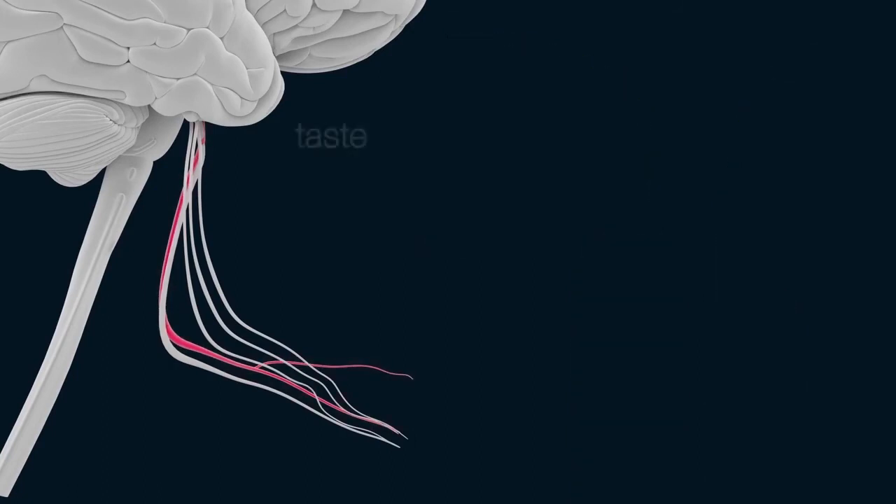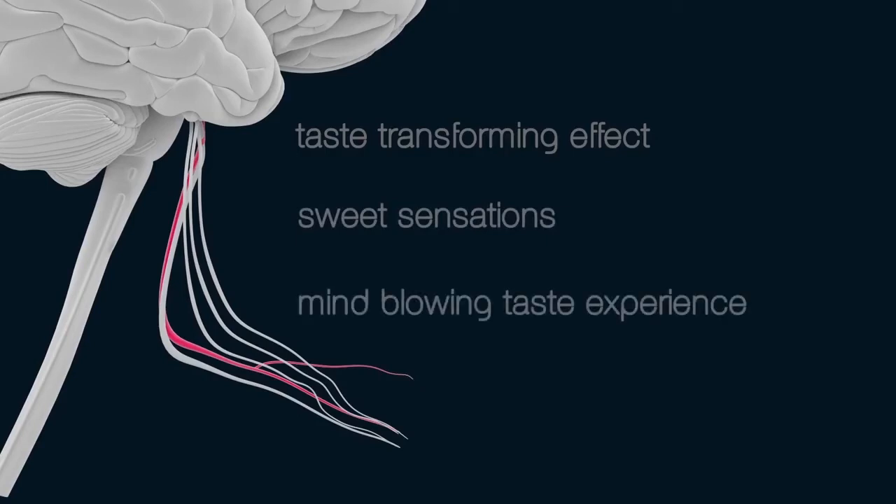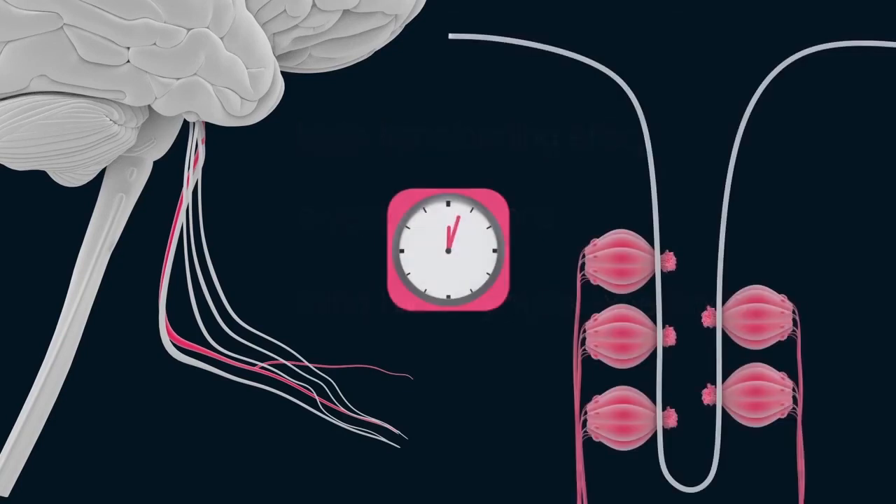The result is a taste-transforming effect that allows the consumer to obtain sweet sensations without the need for added sugar or artificial sweeteners, in addition to a mind-blowing taste experience he or she will never forget. The effect produced by this berry lasts for about an hour, depending on the amount and type of food consumed, the temperature, and each individual person's palate.